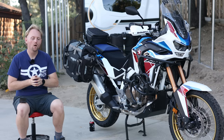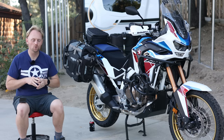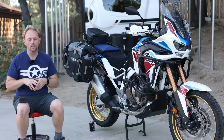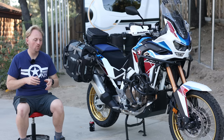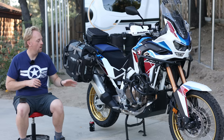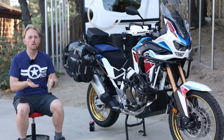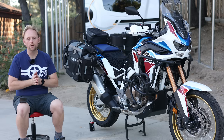Now let's cover the things that I've found that I really don't like about the Africa Twin. No motorcycle is perfect and I'm definitely through and done with the honeymoon phase of this bike. I've done enough rides with it, spent enough time with it, and can tell you honestly the things I don't like.